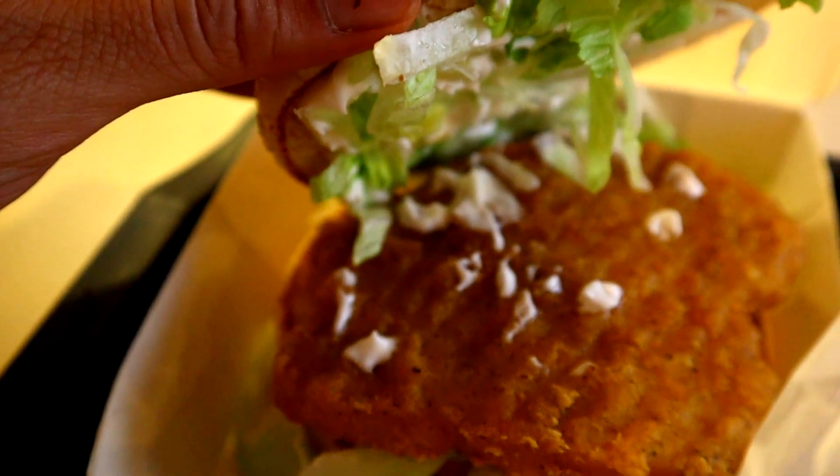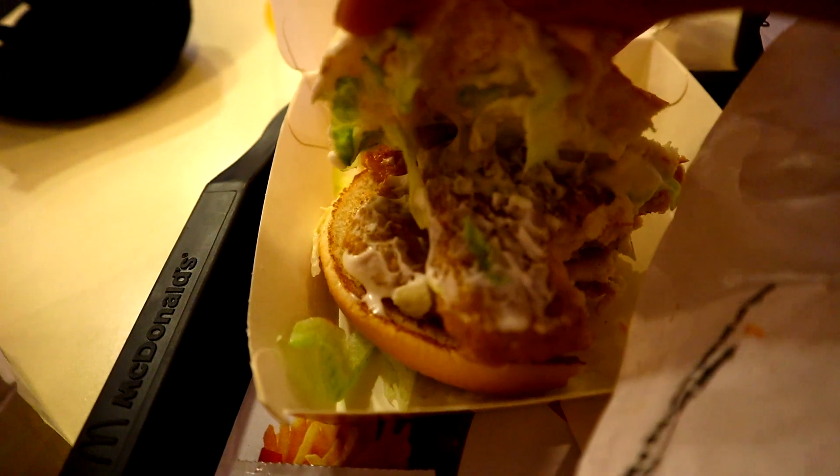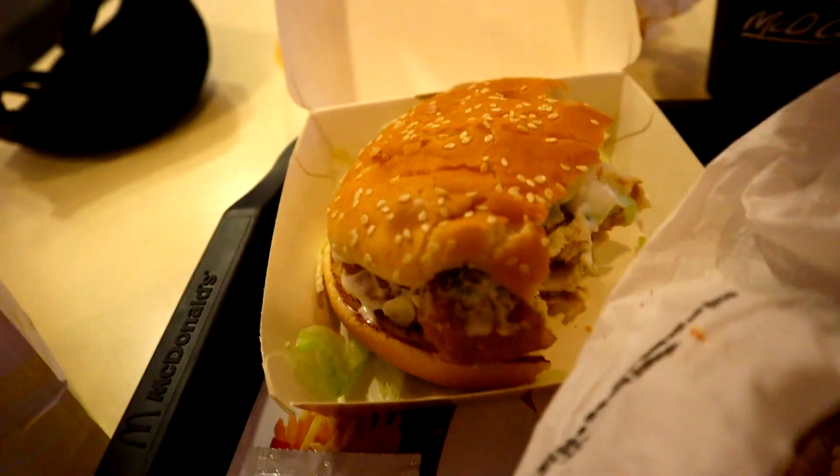Let's try the double McChicken with some mayonnaise inside — this looks like it's gonna be good. The chicken is juicy, with lettuce and mayonnaise. The chicken is really peppery and juicy, with a very thin patty and even thinner batter. That's a pretty good double McChicken.